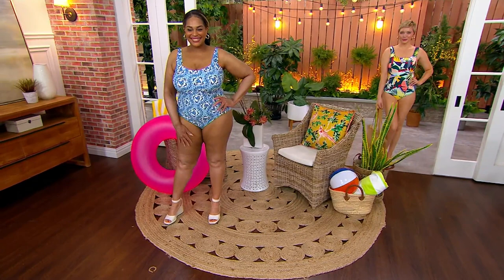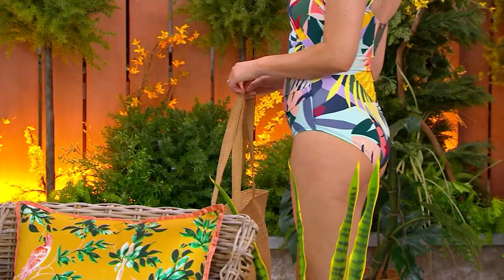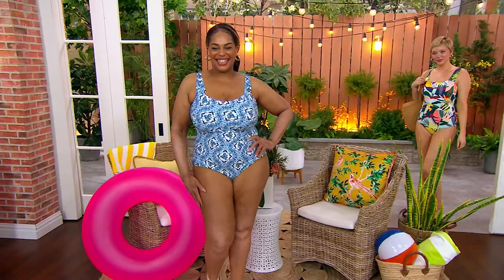You get to try it on in your own home without anybody knocking on the door asking how it's going, and without thinking about other people trying the suit on. No one else has tried it on. And if you need to exchange it, for the next 30 days you can do that for size or color.